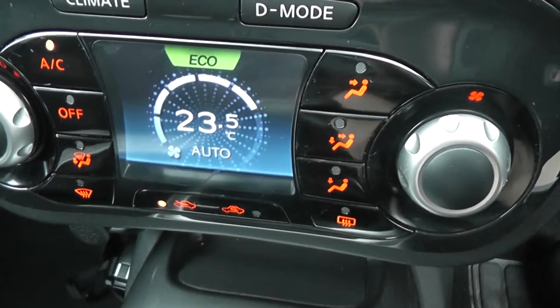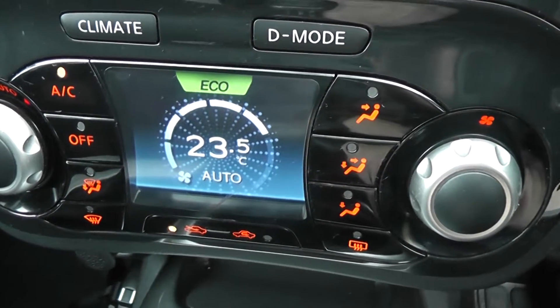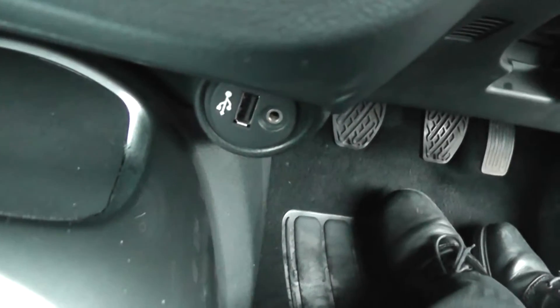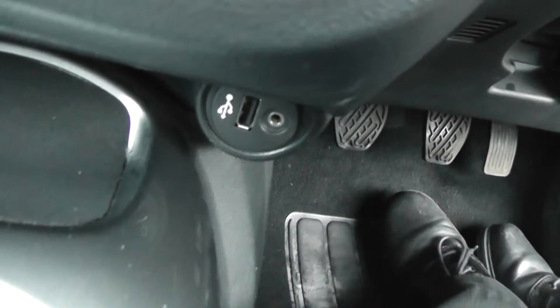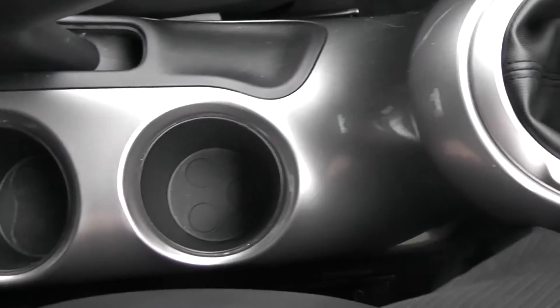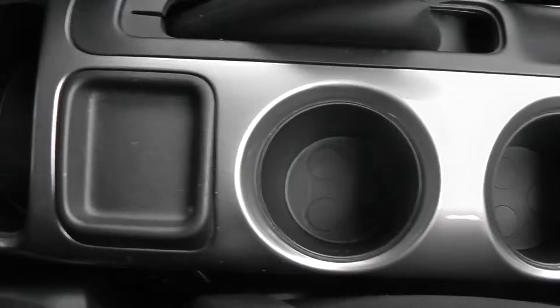From this screen you can also control the automatic climate control. Below that we've got a 12-volt accessory socket, plus USB and AUX ports so you can connect iPods or MP3 players to the stereo system. Moving down the centre, it's a five-speed manual with a couple of cup holders and a coin tray at the back.